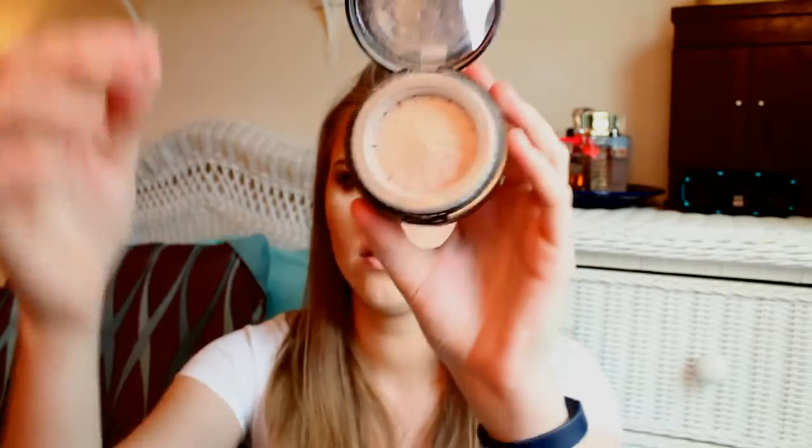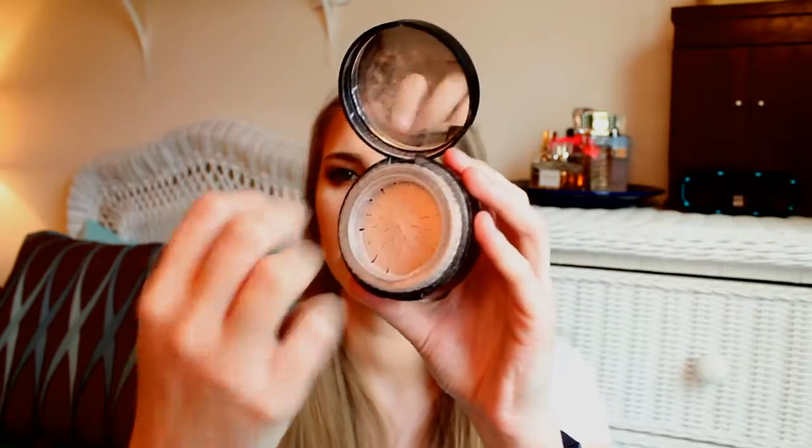I found this at Marshall's about two weeks ago — it's the Stila Set and Illuminate Baked Powder Trio. It's this giant twist-up thing with three colors; you twist it, swirl your brush around, and highlight. I do right here on my cheekbones and sometimes up higher. I think I found it for eight bucks at Marshall's.